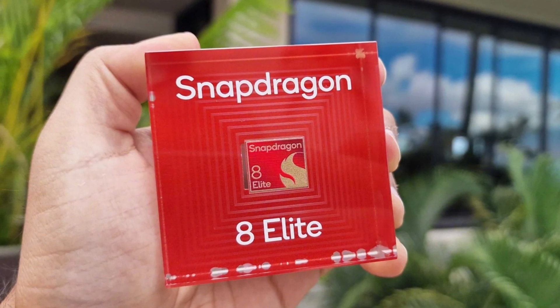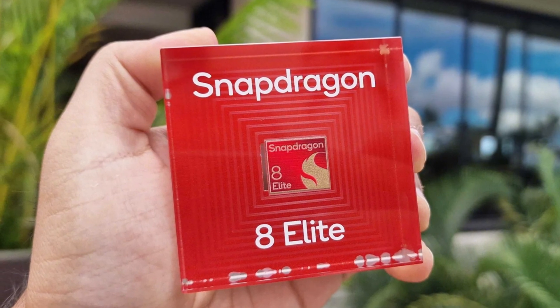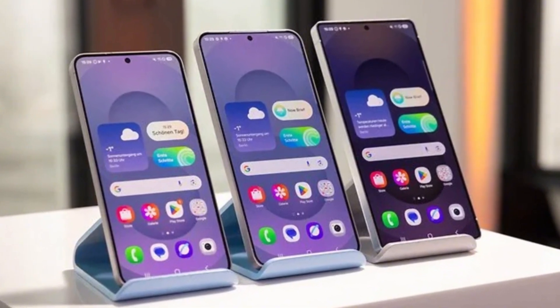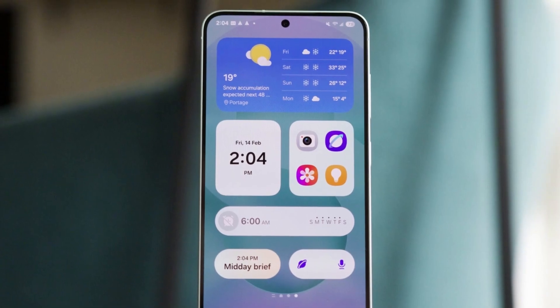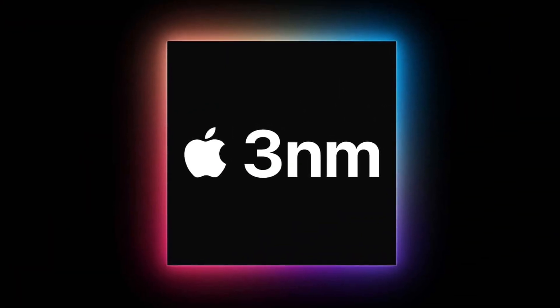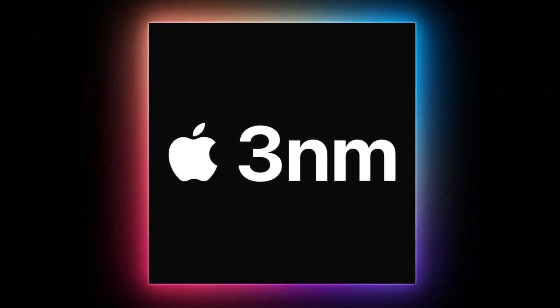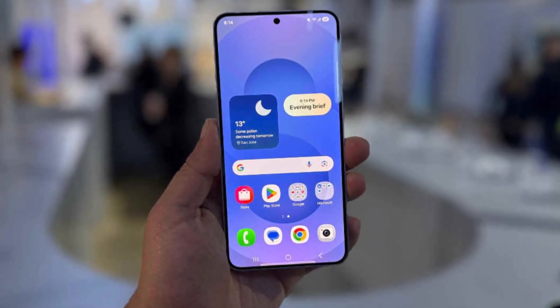But today, we're focusing on the Snapdragon 8 Elite 2, and this thing sounds like a serious upgrade. According to a trusted tipster from China who shared the info on Weibo, the Snapdragon 8 Elite 2 chip will be built using TSMC's latest third-generation 3nm process. That means it's going to be smaller, more efficient, and a lot faster.